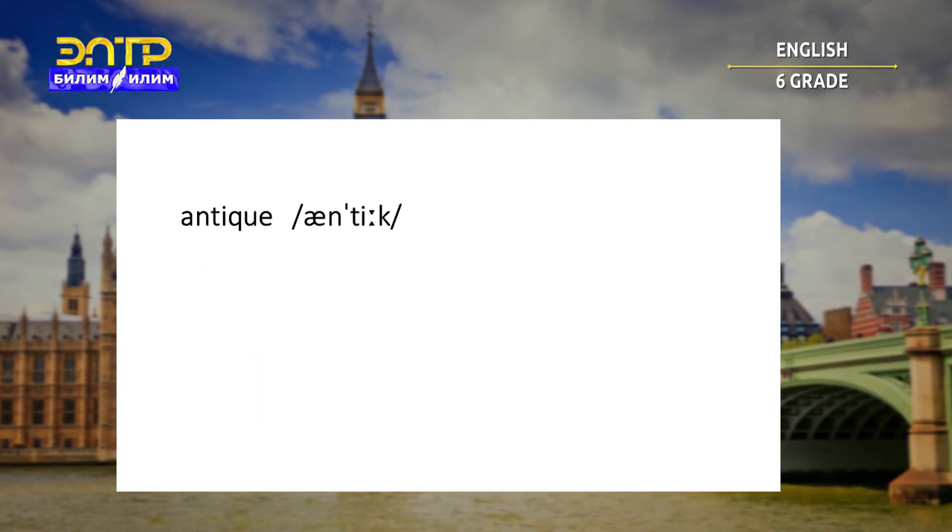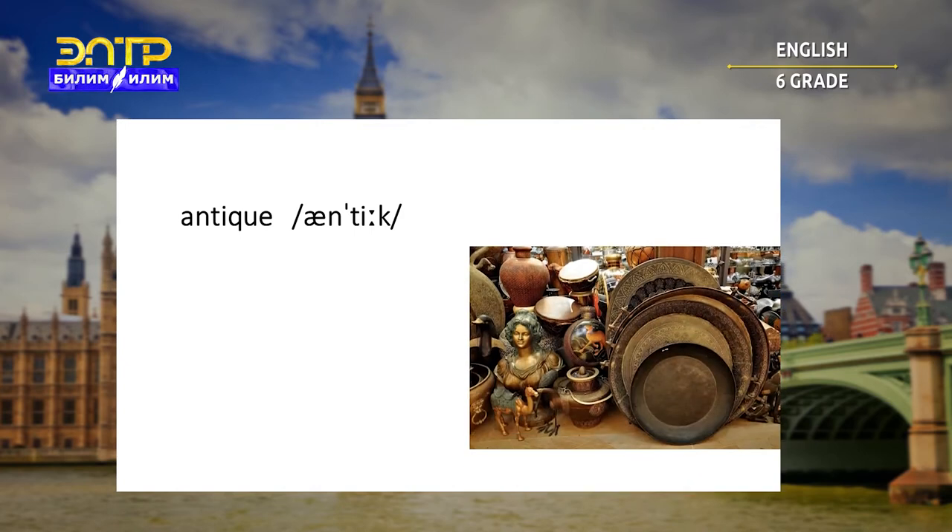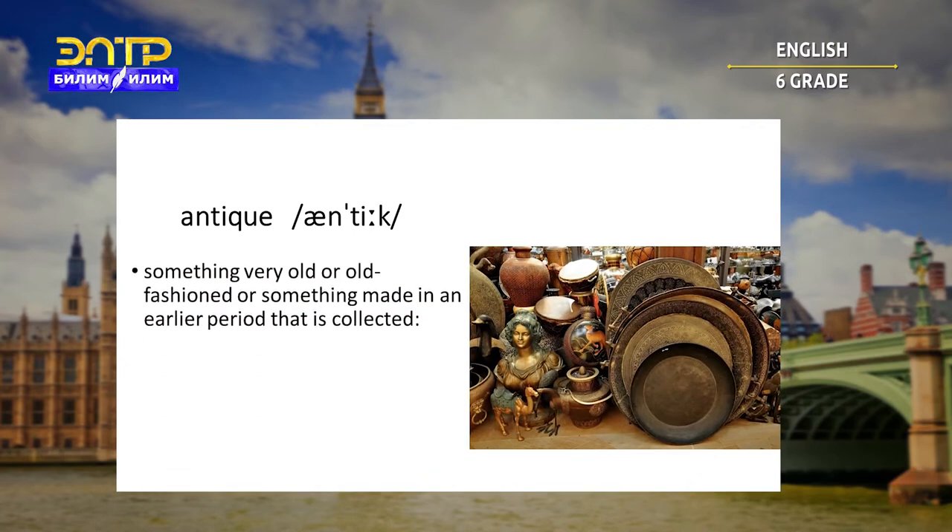Antique. Something very old or old-fashioned, or something made in an earlier period — then it's collected. For example: my mother collects antiques.